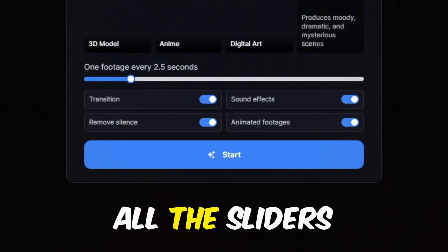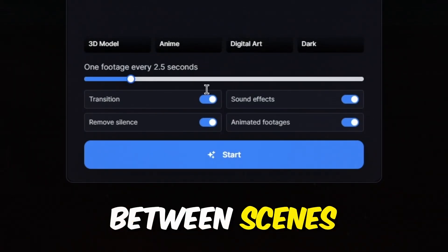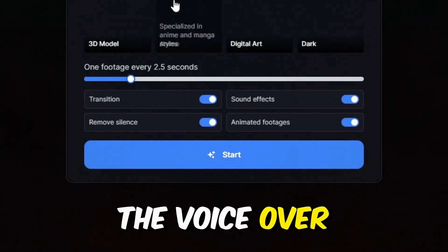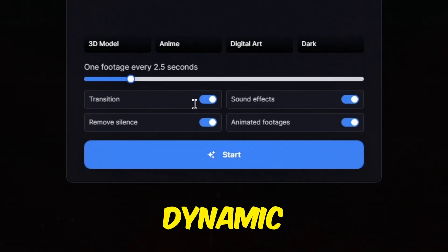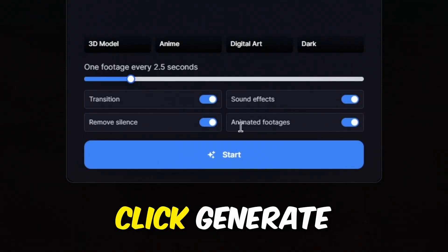On this page, enable all the sliders. The first one ensures smooth transitions between scenes. The second one adds sound effects. The third one removes silences in the voiceover, which often come with long pauses. The last one makes the images dynamic, making them move like a video. Once all settings are enabled, click Generate.